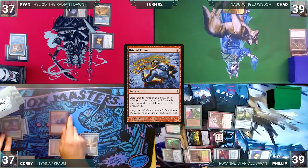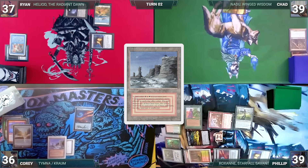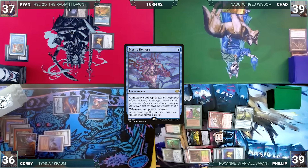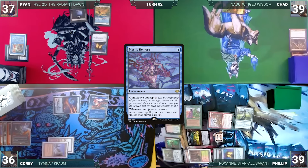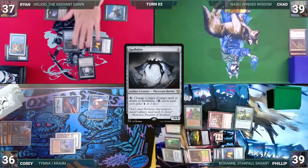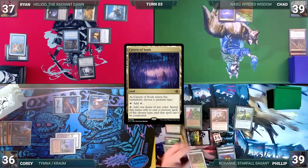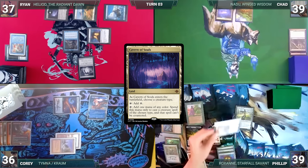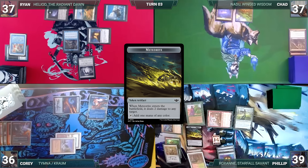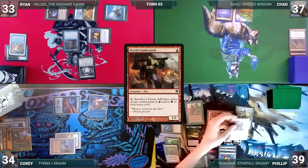Corey draws and plays an Arid Mesa. He casts Riot of Flame adding two red, Arcane Signet, then cracks Arid Mesa for a Plateau. He casts Gamble, fetches a card, and randomly discards a Deflecting Swat, then casts Mystic Remora and ships the turn. During Ryan's upkeep he wins his Mana Crypt flip. He draws, plays an Island, casts Heuristic Study — Remora triggers and Corey draws — then casts Spell Skite and passes to Chad. Chad draws, plays a Cavern of Souls naming Wizard, and passes. During Phillip's upkeep he wins his Mana Crypt roll. He draws, moves to combat, and attacks Ryan with Roxanne and Corey with Ragavan. Roxanne triggers — Phillip creates a Meteorite, which hits Chad for two — then Ryan and Corey take damage. Ragavan triggers, Phillip creates a Treasure, and Corey exiles a Tundra. In second main phase, Phillip casts Orcish Lumberjack — Rhystic triggers and Ryan draws.